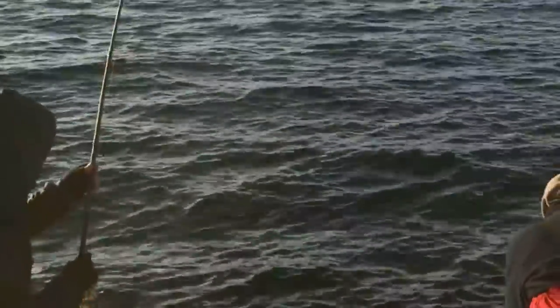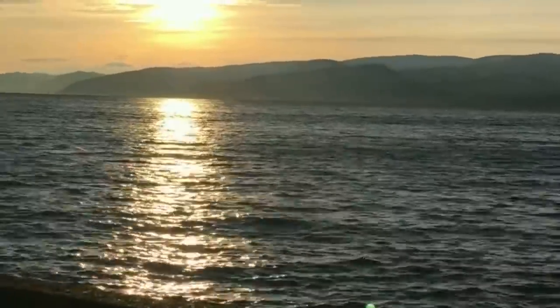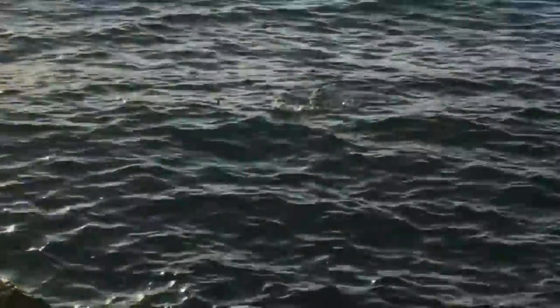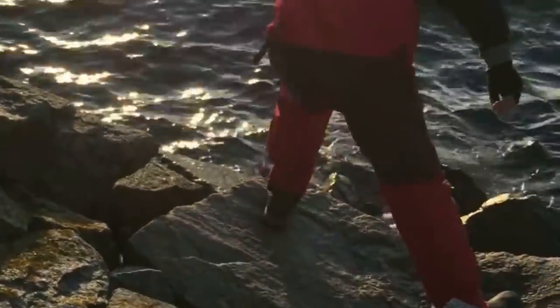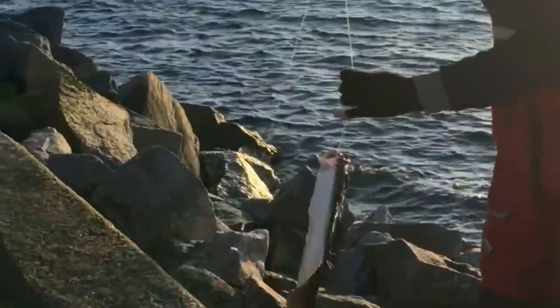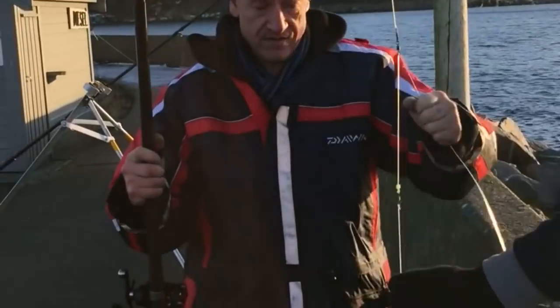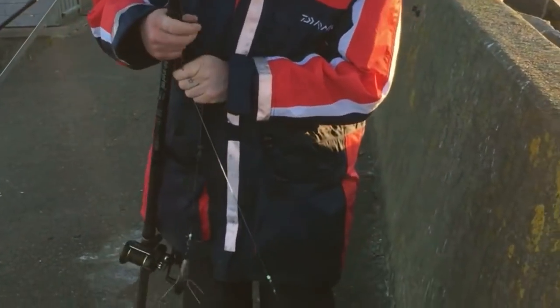Steve going down to land it now. That's a halibut — it's a halibut!